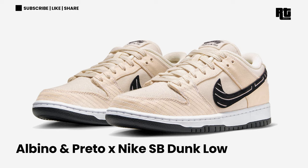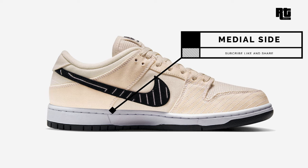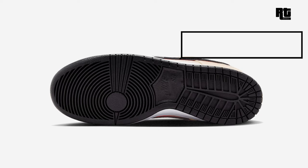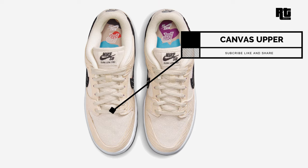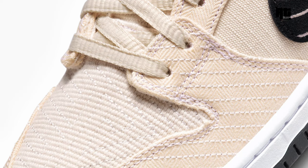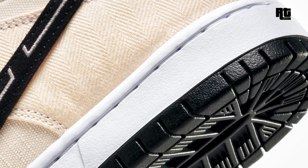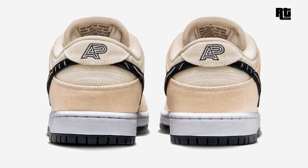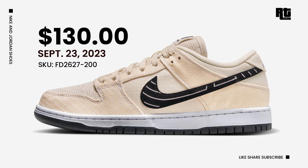Albino and Preto x Nike SB Dunk Low. This collaboration features a gi-colored upper constructed with pearl-weave fabric used on Brazilian Jiu-Jitsu uniforms. The shoe features black swoosh logos on the side, white embroidery, AP branded heels, and graphic insoles. Down below is a white midsole and black rubber outsole completing the design. Now available on select retailers and Nike.com at $130 USD.